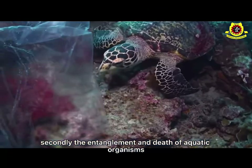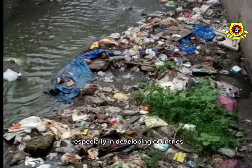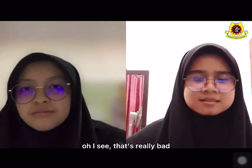Secondly, the entanglement and death of aquatic organisms. Thirdly, sewage system blockage in towns and cities, especially in developing countries. I see, that's really bad.